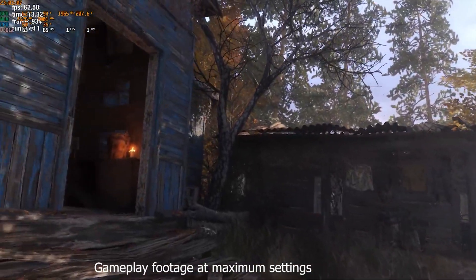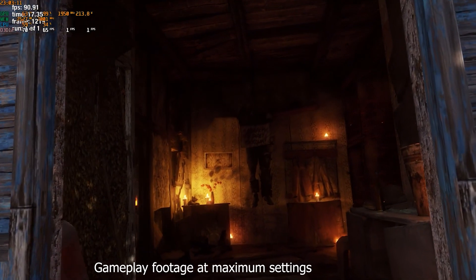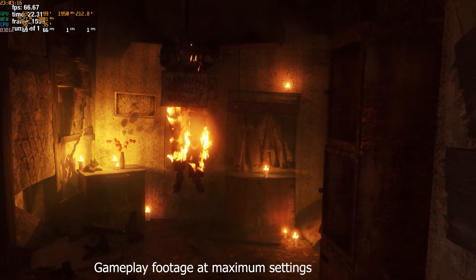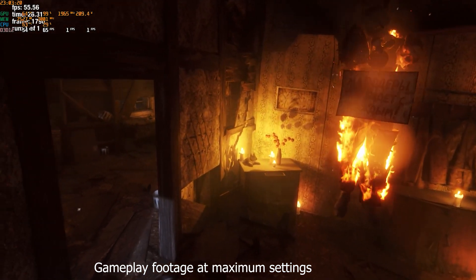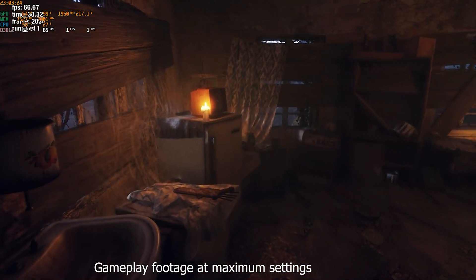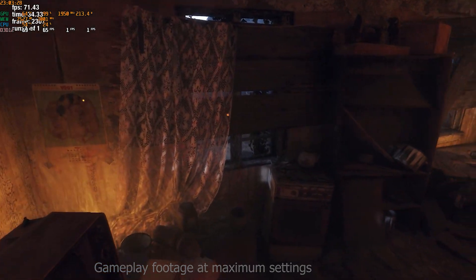In Metro Exodus with everything set to low, you will get an average of 30 frames per second at 1080p. Don't even try to go higher in the graphics settings, as this game will often crash due to the low video memory of the GTX 660 — it's the limitation of the graphics card and of the newer technology used in this game. However, with everything set to low, the GTX 660 still offers a good gaming experience.